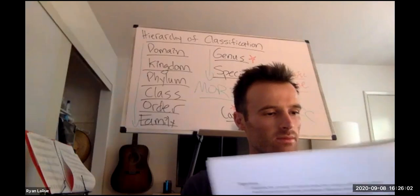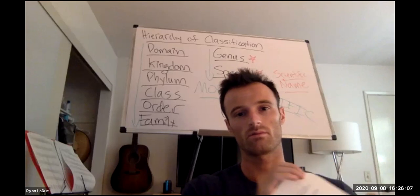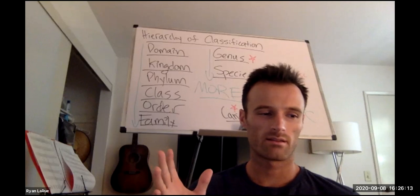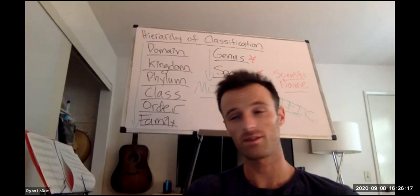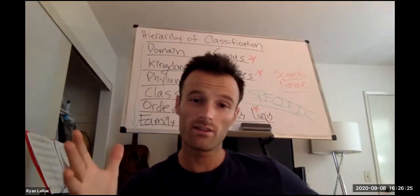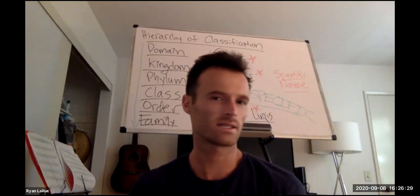This lab is on natural selection — that's what we talked about last time. I'm bummed because we're not doing this in person, and it's like the most fun lab. Students really seem to have a good time. I'll explain it so you know what all the numbers mean and what the questions are asking about.